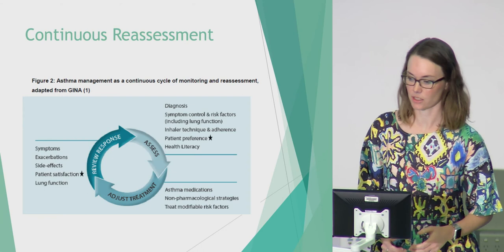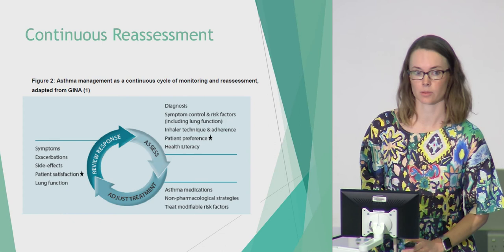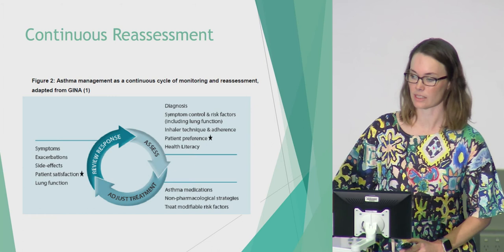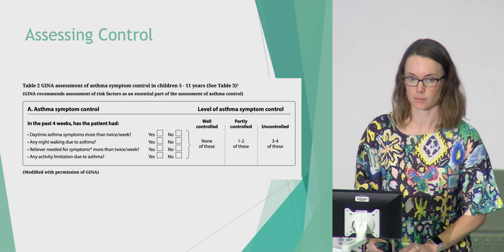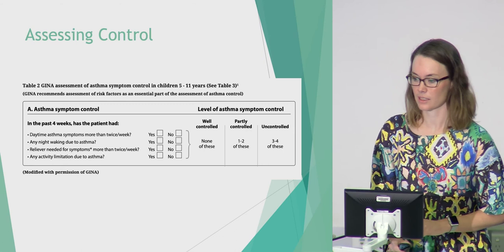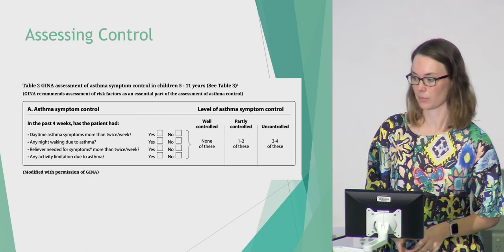Part of the guideline is around continuous reassessment — not waiting for patients to present to review their technique, but if you haven't seen them for three or four months it's a good idea to see them. For assessing control, two tools I would use are the Asthma Control Test, which gives you a number you can track over time, and the GINA assessment, which asks four questions. The girl I'd seen in clinic would have come up as uncontrolled if I'd gone through this with her.